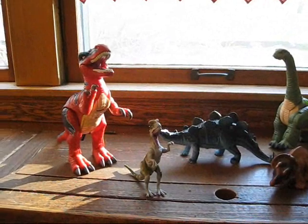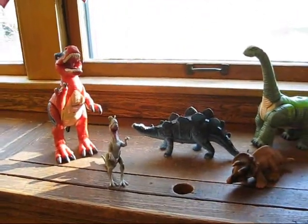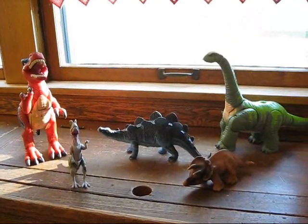We have learned about a few dinosaurs in this video. Throughout our dinosaur unit, we will learn more about dinosaurs. So let's get started.